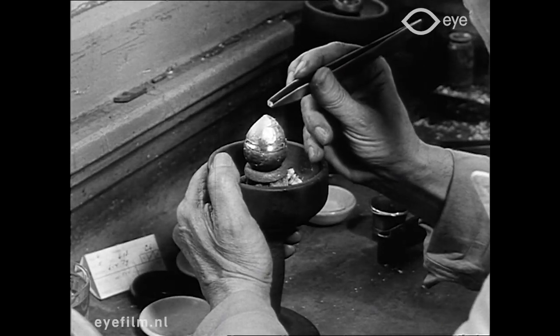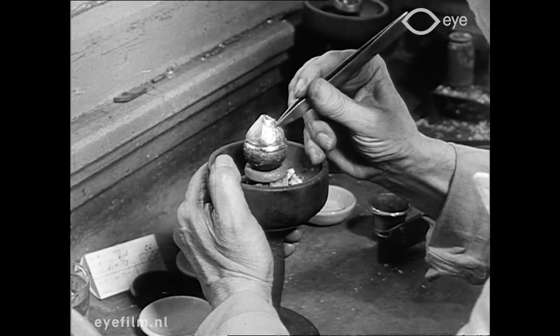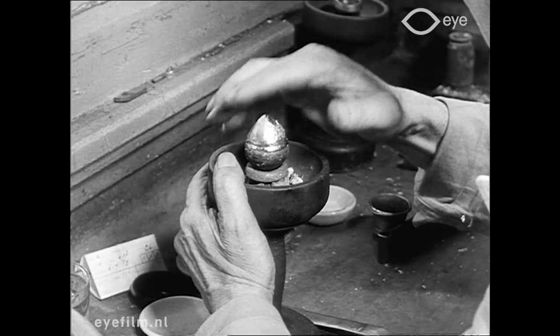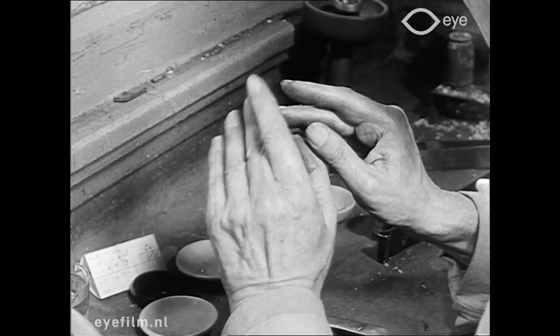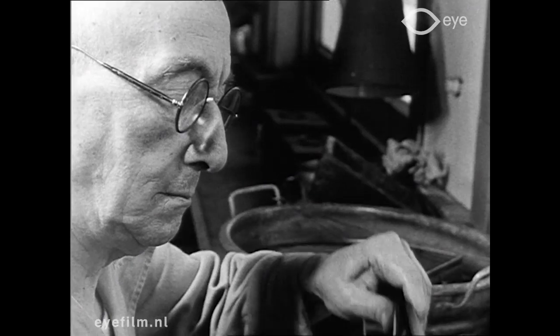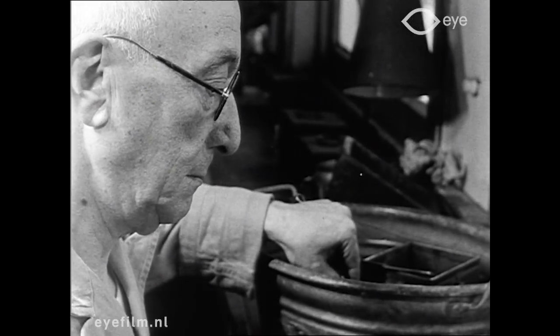Nadat de oude vakman een stukje gesmolten soldeer deze vorm gegeven had, plaatste hij daarin de ruwe diamant, een steentje waaraan 58 facetten geslepen moeten worden voordat het de naam briljant waardig is. Was de gloeiend hete dop eenmaal in koud water afgekoeld, dan zat de steen er muurvast in en kon het geheel met de bijbehorende koper en steel naar de slijper.